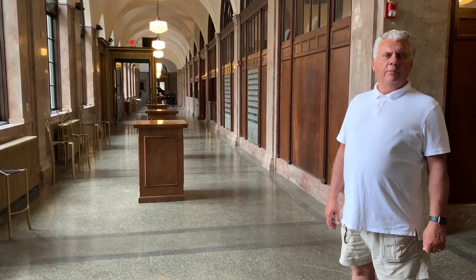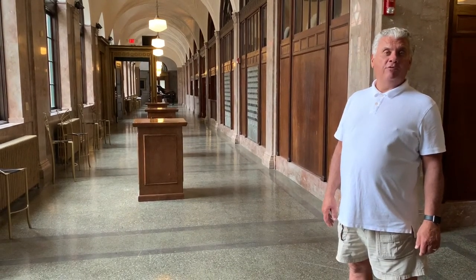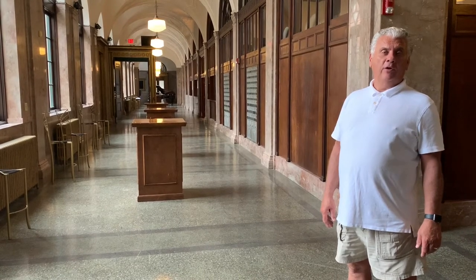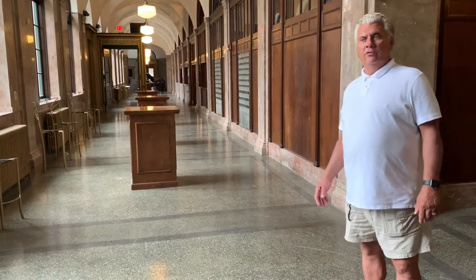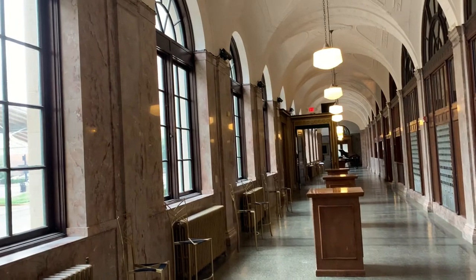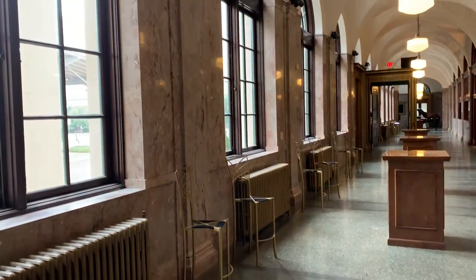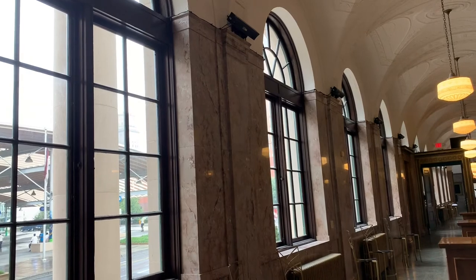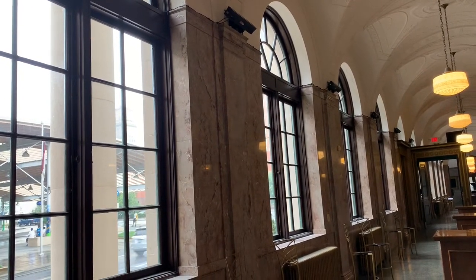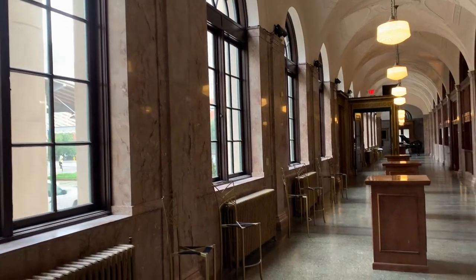As we continue our tour of the Millennium Center, or the former United States Post Office and Federal Courthouse, I'm happy to introduce you to the Grand Lobby of the building. One of my favorite features is this lobby. The green terrazzo floors with the brass inlay continue all the way through. Also the beautiful marble, indigenous to the southeastern United States, mined in Tennessee, and the beautiful original mahogany windows facing the street and also surrounding the mail room, which we'll be going into in just a few minutes.